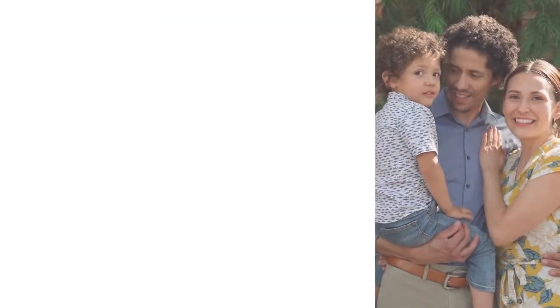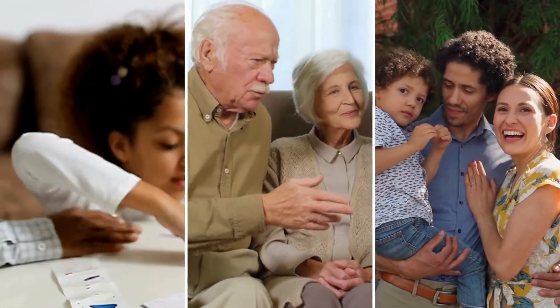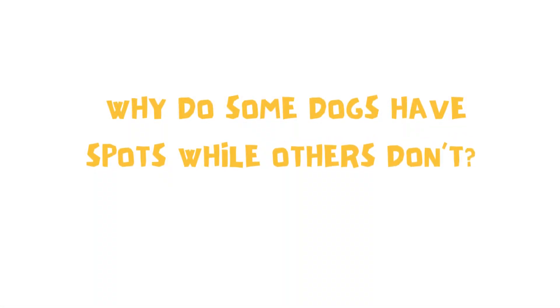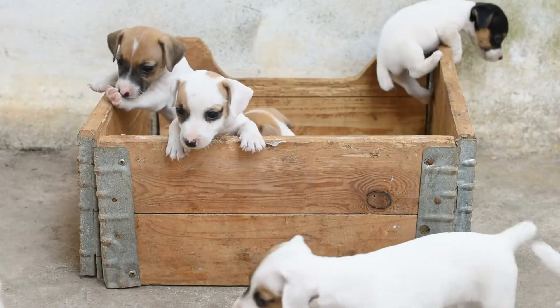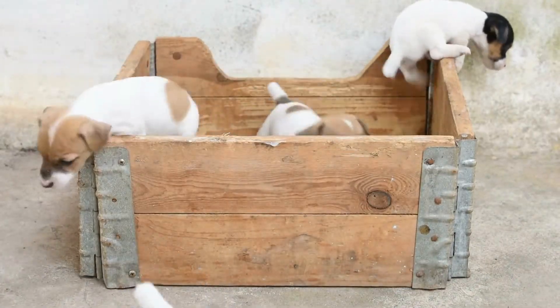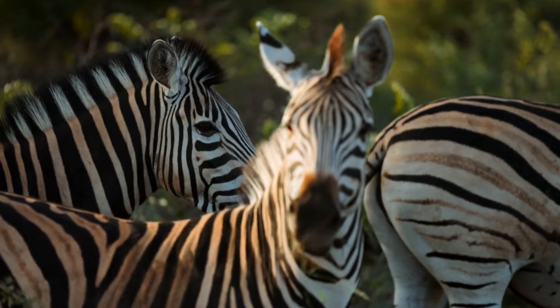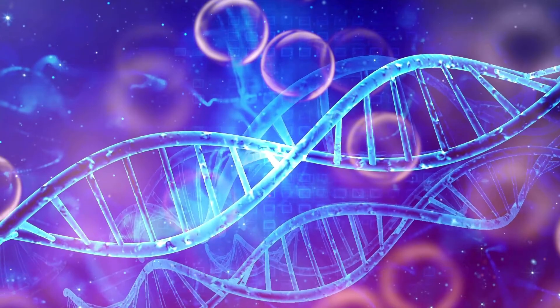Have you ever wondered why you look a little like your parents or maybe even your grandparents? Why do some dogs have spots while others don't? And how do animals in the wild pass on their special survival skills? It's all about traits and inheritance.